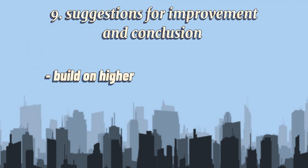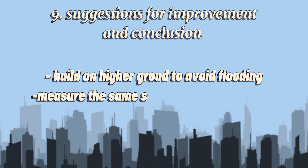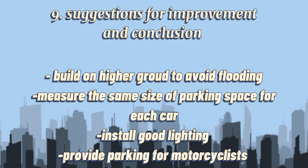Suggestions for improvement: Build with consideration for flooding. Measure the same size of parking space for each car. Install good lighting. Provide parking for motorcyclists.